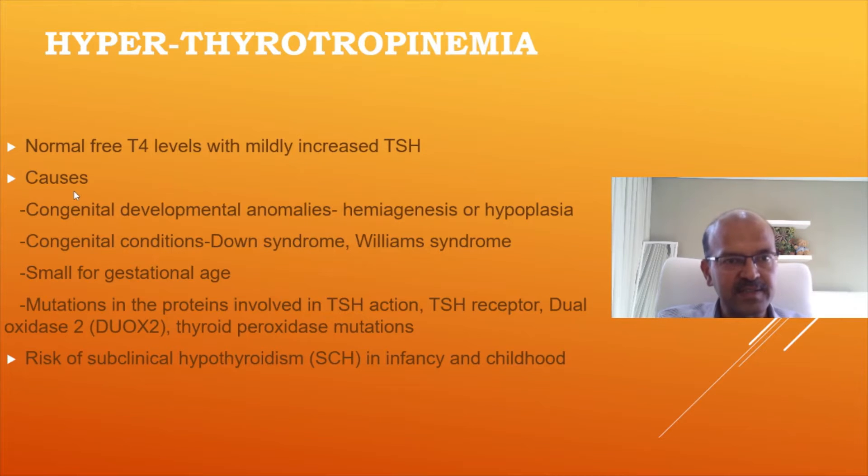Hyperthyrotropinemia is where the TSH is mildly increased and stays on the higher side. It is often confusing in these cases as to what to do. A few studies have looked at outcomes in such babies, and a higher proportion with this condition develop clinical hypothyroidism later on. Developmental assessment has shown that if the TSH tends to be high for a longer time, development may be slightly lower in IQ range compared to the normal baby.